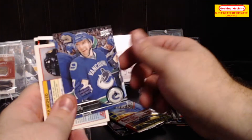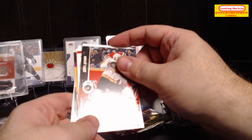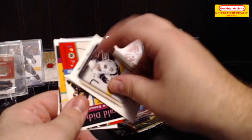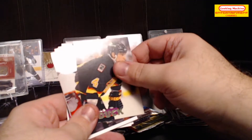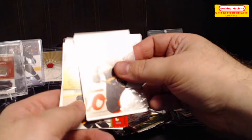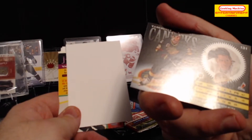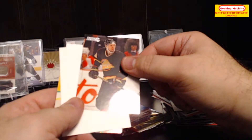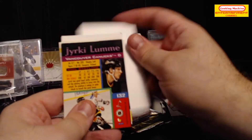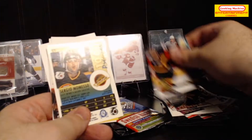Cards pulled: Radim Vrbata, Peter Nedved, Greg Adams, Markus Naslund, Gerald Diduck, and one player whose name I can't read clearly — Murray Kravchuk maybe, Jyrki Lumme, Mike Peca, Sergei Momesso, and Dan Quinn.